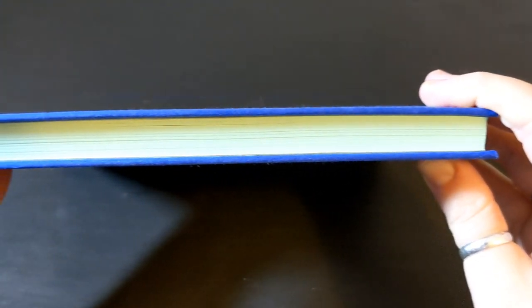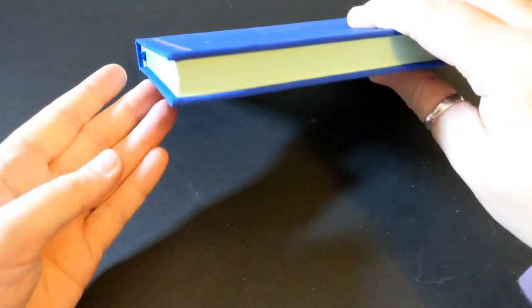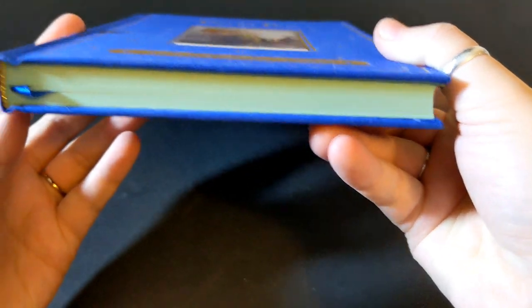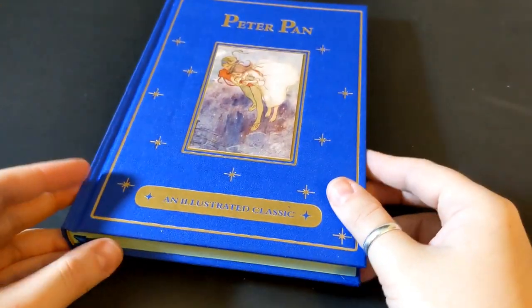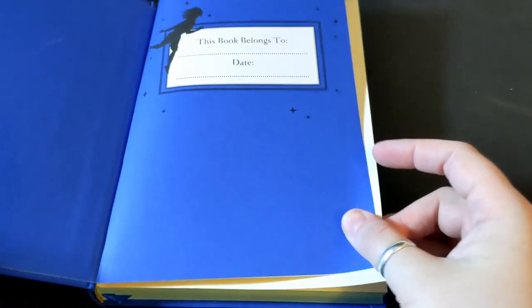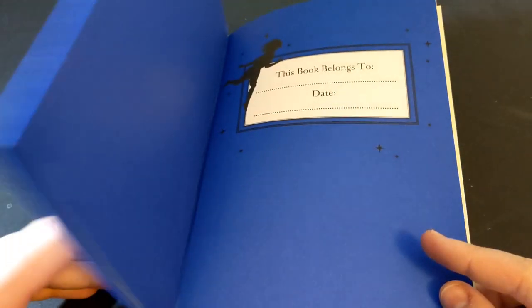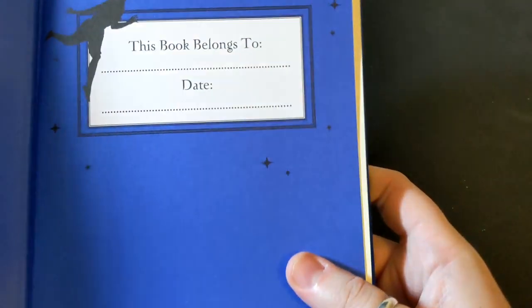The colored edges are almost like a pale teal or turquoise color. We have a really nice ribbon as well, and the pages are a nice blue color to match the cover.